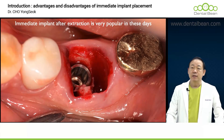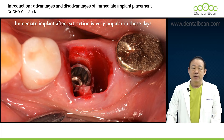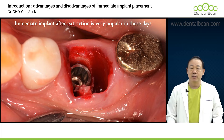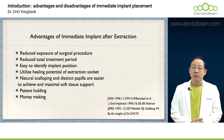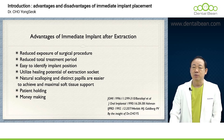Currently, immediate implant placement following tooth extraction is extensively practiced and has gained significant popularity even in scenarios that present considerable challenges. Let's look at the advantages of placing an implant right after tooth extraction.